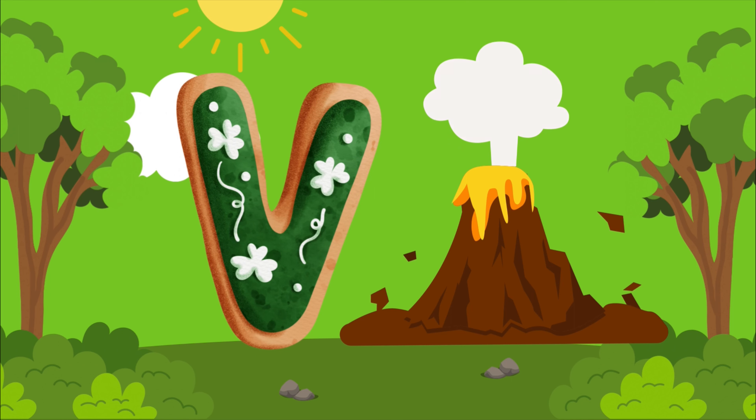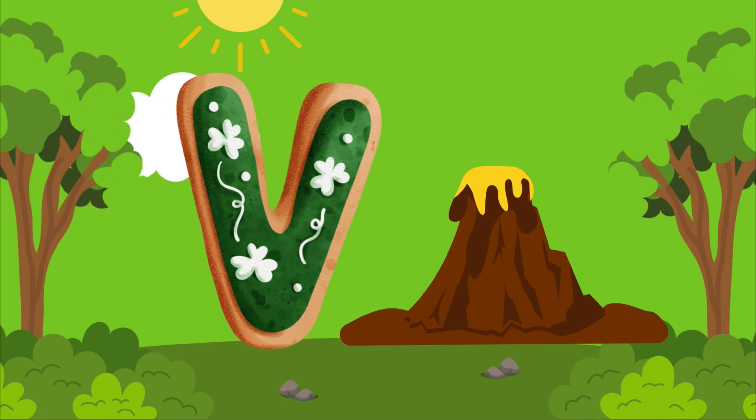V is for volcano, v-v-volcano. V is for volcano, v-v-v.